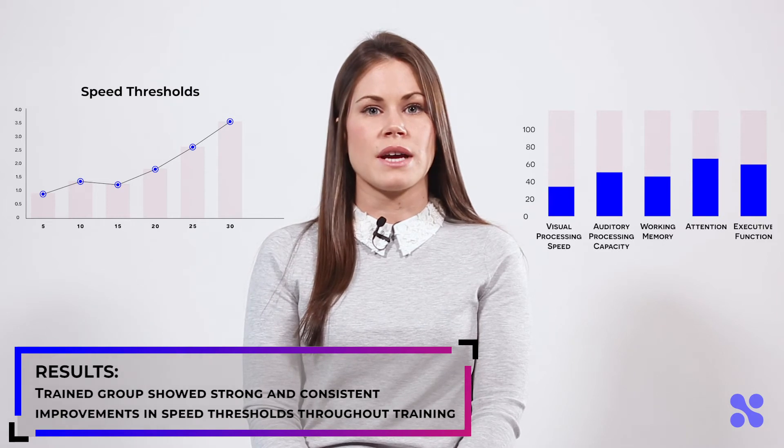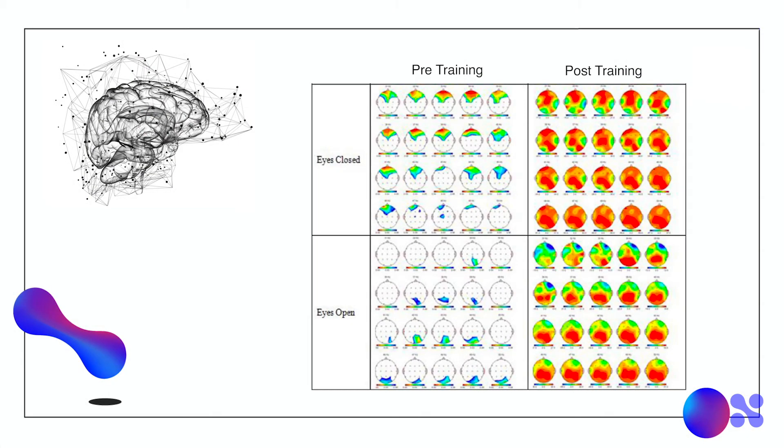The QEEG assessments revealed heightened brainwave frequencies in the trained group throughout many regions of the brain, specifically the frontal regions which are associated with executive functions, a higher state of alertness, mental focus, and neuroplasticity.